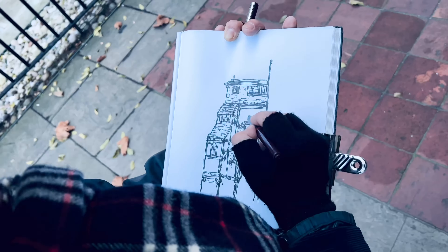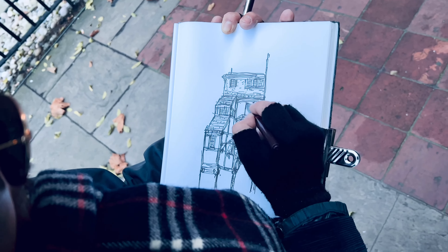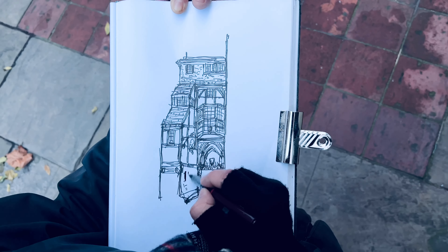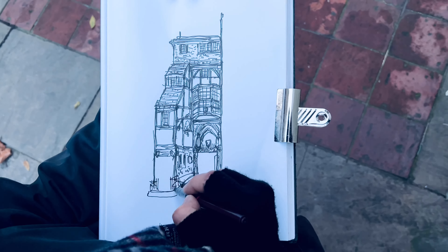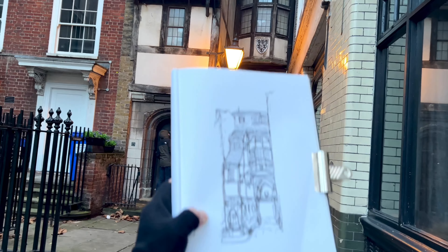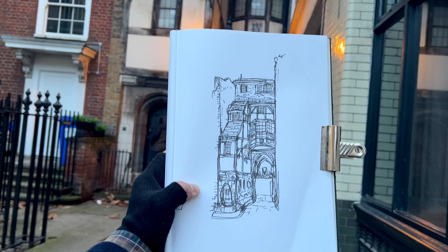At this point I was starting to struggle to draw. Physically my back was starting to hurt, and as it was getting darker it was getting colder. My fingers and my hands started to go numb and tingly, and my nose started to become really runny. Not a pretty sight.